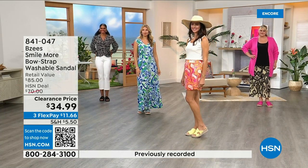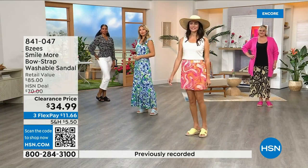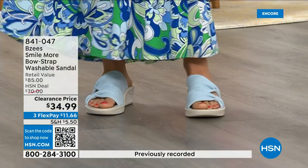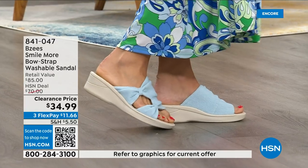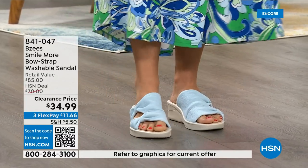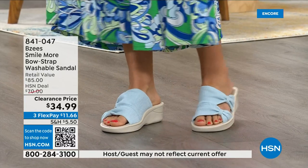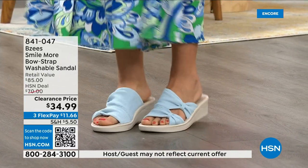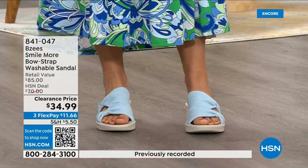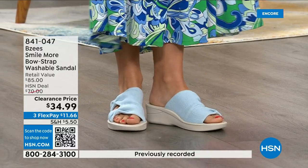I love how lightweight it is. Whether you want to wear this to a wedding with a cute long sundress, or your shorts, or going on a cruise — you can even get these wet because they're machine washable. However you want to wear them — palazzo pants — everybody looks amazing.